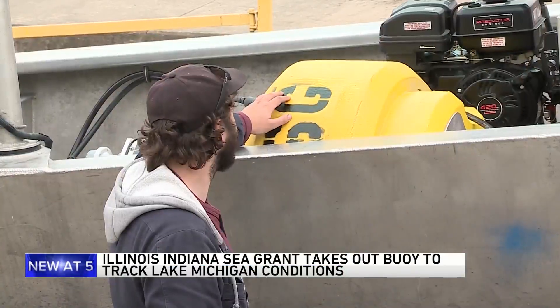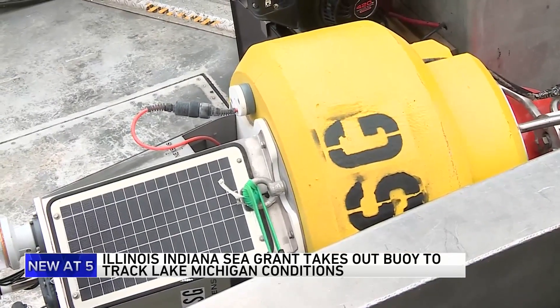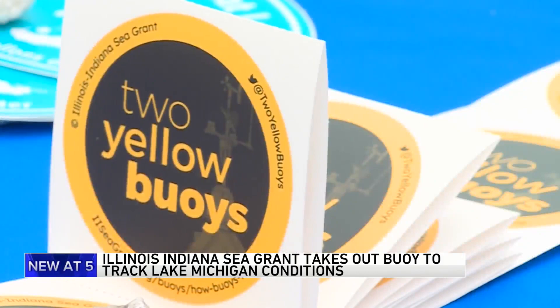Soon people will be flocking to Lake Michigan for swimming and boating fun. Today, the Illinois Indiana Sea Grant deployed a special solar-powered buoy to track lake conditions. It is located a mile out from Navy Pier and, in addition to real-time data, it will provide hourly pictures and videos of the lake.